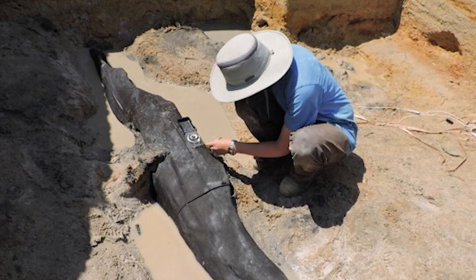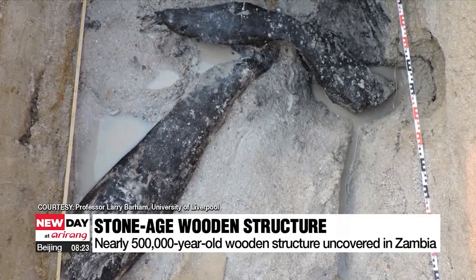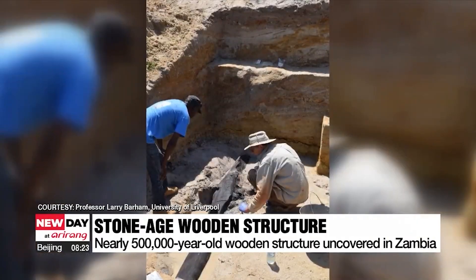You might have already heard the news. Last year, archaeologists announced that the world's oldest wooden structure had been found at Kalambo Falls in Zambia. A team of researchers working in the far north of Zambia, at the site of Kalambo Falls, made an unexpected archaeological discovery — what may well be the oldest man-made wooden structure.